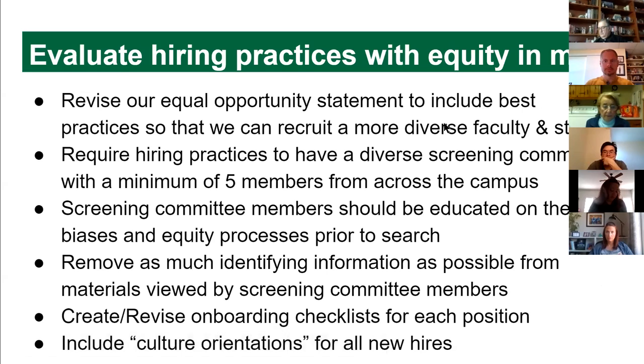We have a lot of suggestions for diversifying our hiring pools. One is to evaluate our equal opportunity statement — it's very short, and statements from universities following best practices are much more comprehensive. We'd also like to go back to having larger screening committees, because that allows a bigger and more diverse group of people — diverse in experience, socioeconomic background, race, and role at the college — to be involved in hiring decisions.